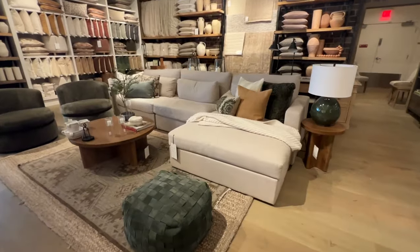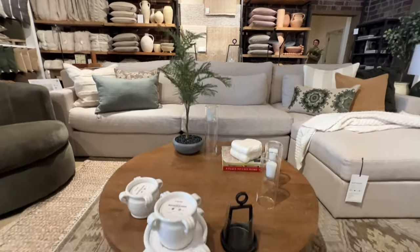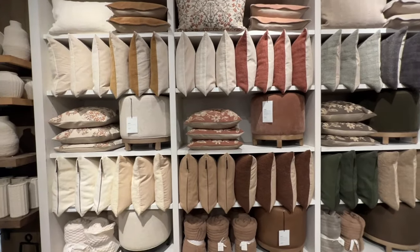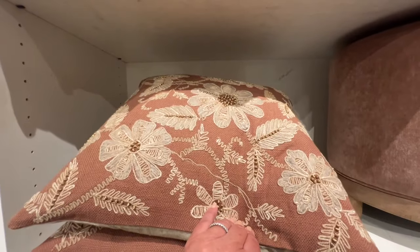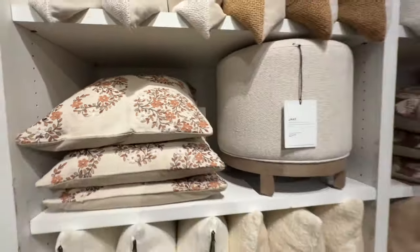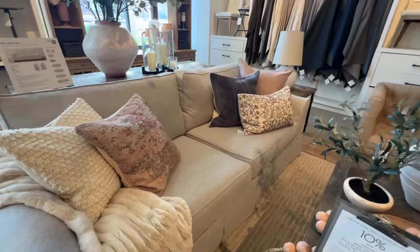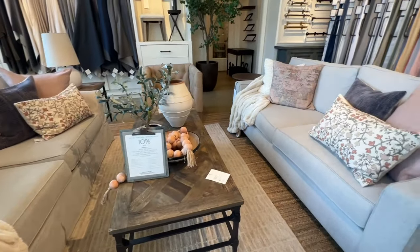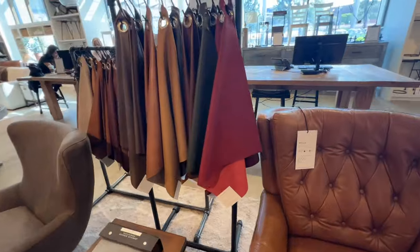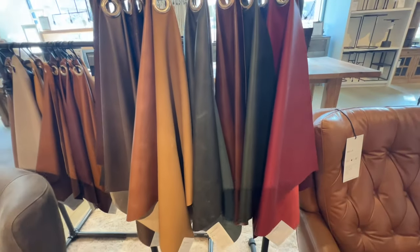I love that Pottery Barn has large sectionals and they also offer a wide selection of different fabrics so you can customize to your taste. When designing your sofa, loveseat, or chair at Pottery Barn, the experience is always fun. They always have so many different fabrics and leathers to choose from.